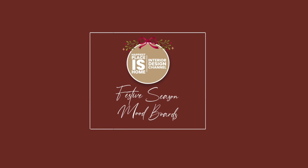Let's explore several mood boards I put together for you with some really beautiful music.